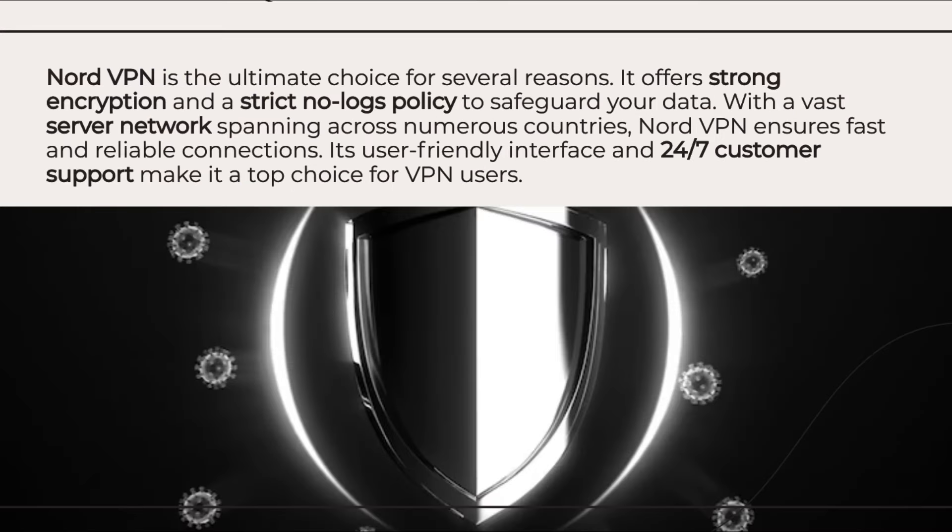NordVPN is the ultimate choice for several reasons. It offers strong encryption and a strict no-logs policy to safeguard your data. With a vast server network spanning across numerous countries, NordVPN ensures fast and reliable connections. Its user-friendly interface and 24/7 customer support make it a top choice for VPN users.